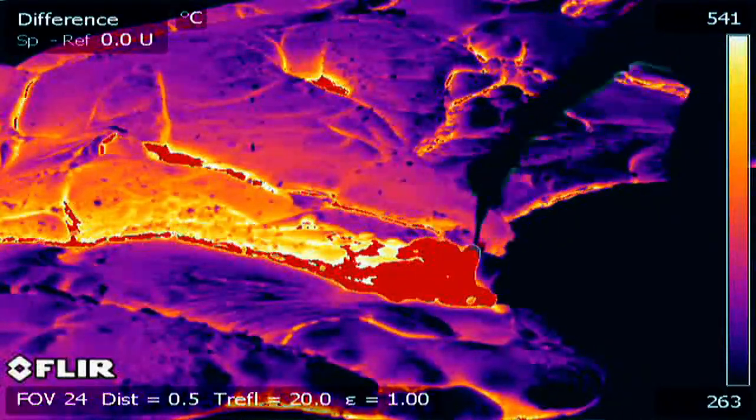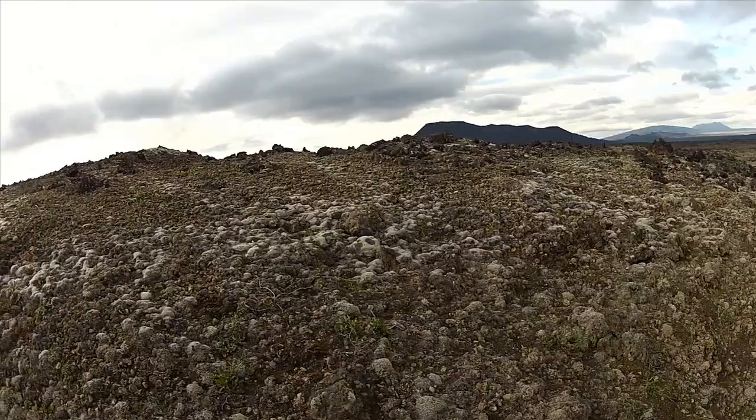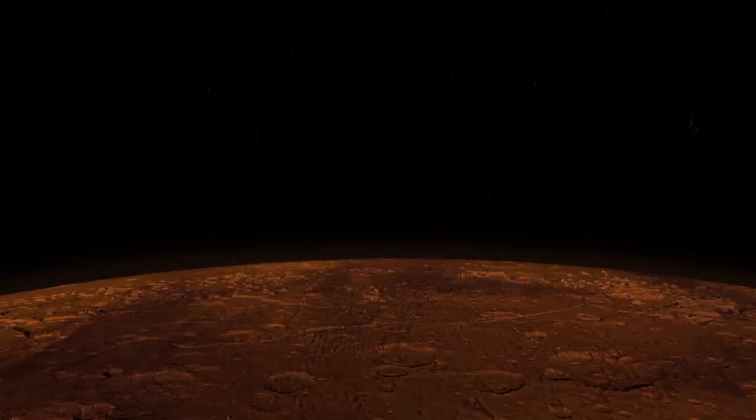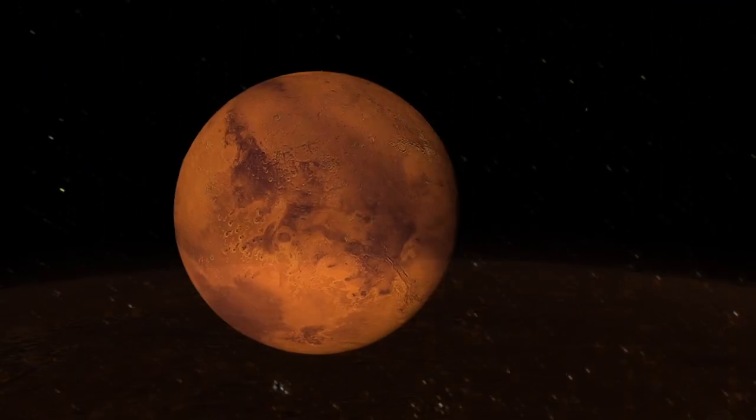A lot of people might think that studying geology is just looking at boring rocks all day, but my job here at NASA proves that geology is an adventure. It takes you around the world and also to the surfaces of other planets and moons in our solar system.